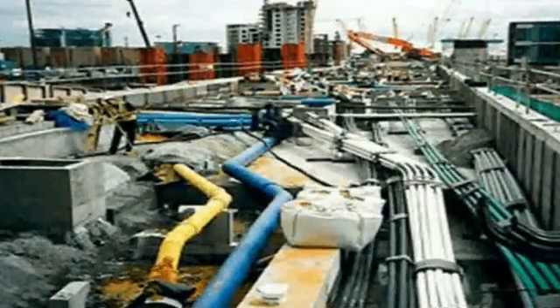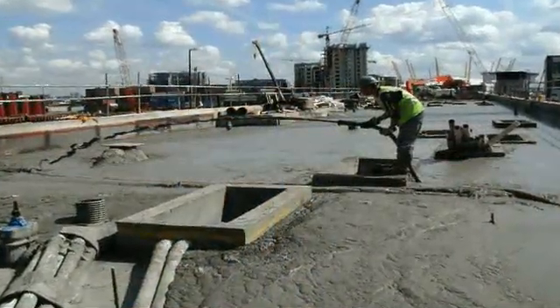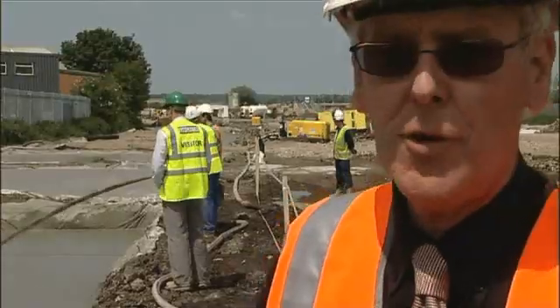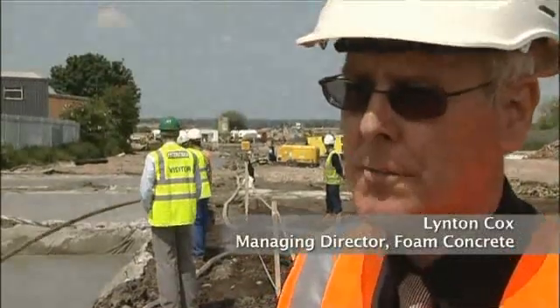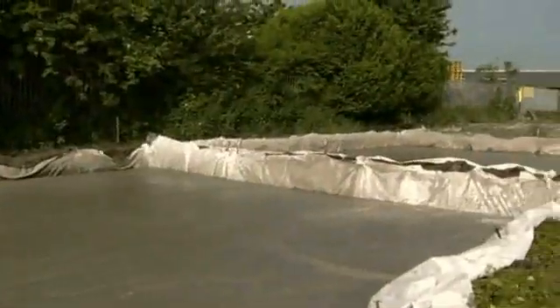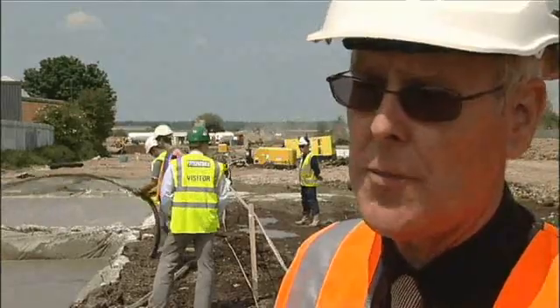Foam concrete has been used for more than 50 years in Europe and the USA, with Canary Wharf, London being the most high-profile project completed in the UK. Foam concrete was the ideal product for this particular project. It's lightweight, we do high volumes per day in excess of 750 cubic metres. It's self-levelling and self-compacting, and at the end of a week you have a brand new road.